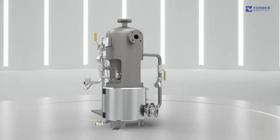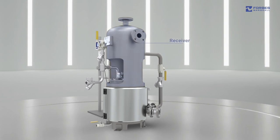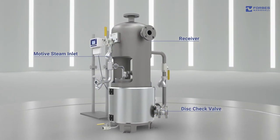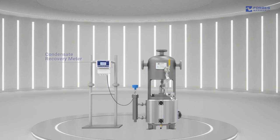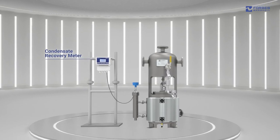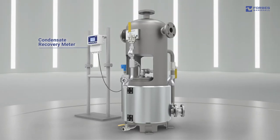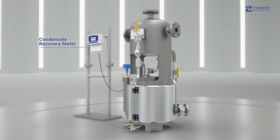It is digitally enabled, equipped with a receiver, a motive steam line and check valves at the outlet, all of which are properly insulated. A condensate recovery meter determines the total amount of condensate recovered and calculates the amount of savings over time.